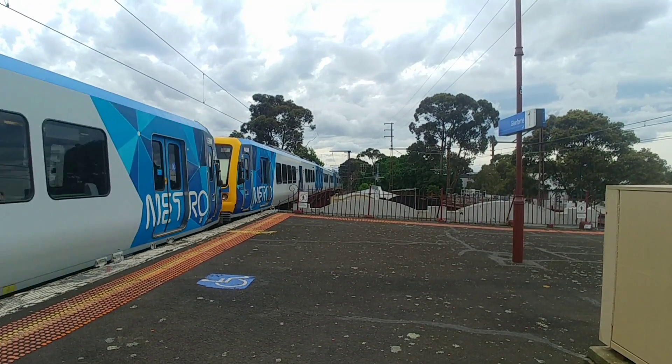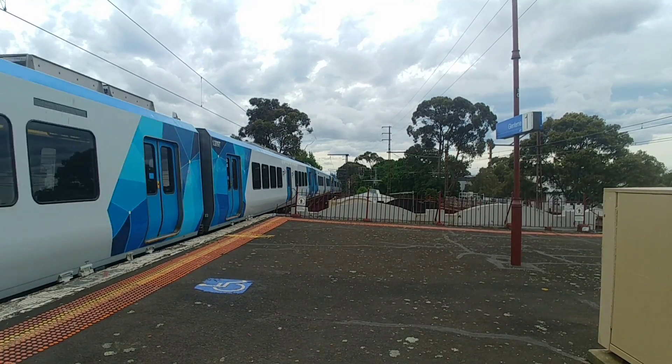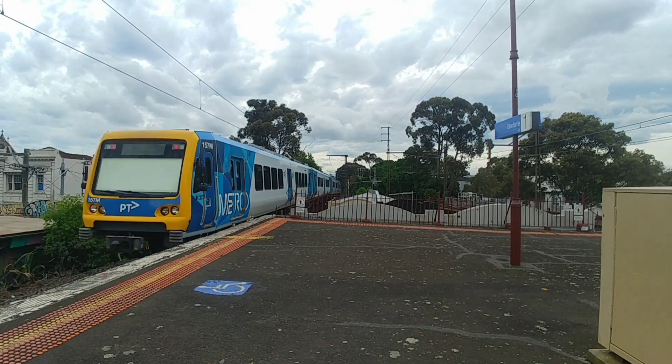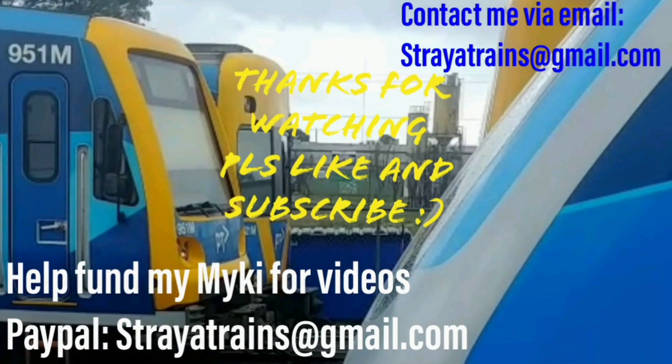And that is going to wrap up another instalment of the Ins and Outs series. Hope you learned a thing or two about the operation of the Lillydale line. Thank you so much for watching, and cheers!